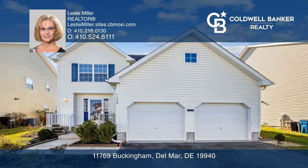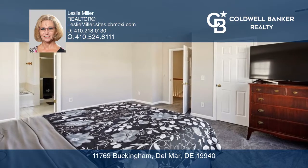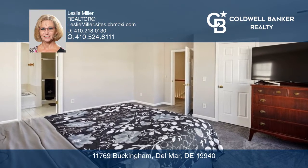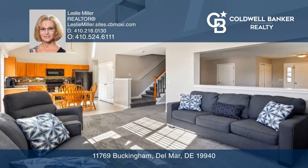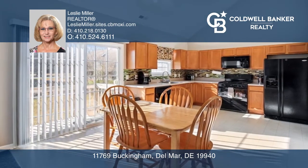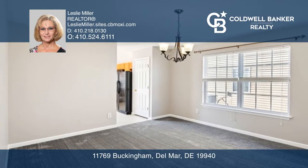Come see this amazing and absolutely turnkey three-bedroom, two-and-a-half-bath home in Delmar, Delaware. The first floor is freshly painted and features two living areas, a half-bath, an eating kitchen with backsplash and an updated stove, a formal dining room, and skylights.